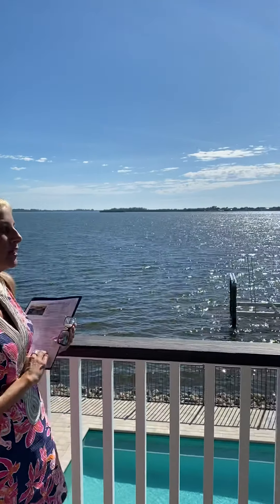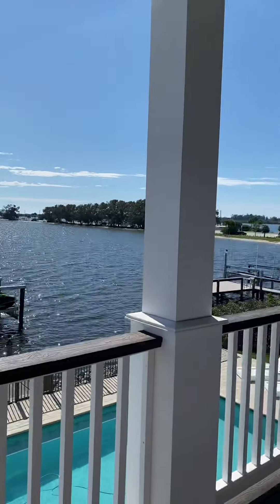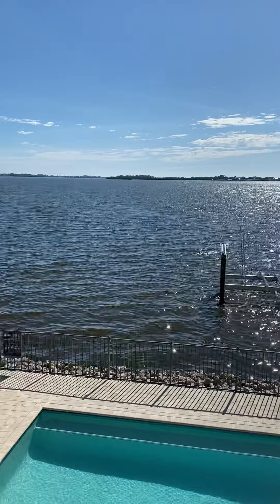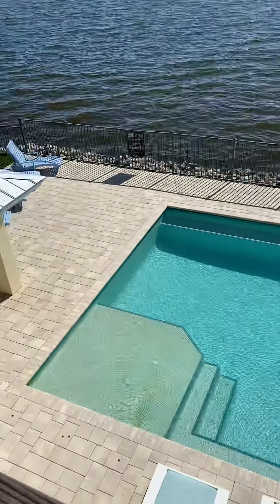Hey everybody, it's Lori from Team Cashy. I'm here with Tammy today. We are at our brand new listing at 512 Palma Sola Boulevard. Tammy's showing you the amazing water views from this 5,000 plus square foot house — it's 5,032 square feet on just over half an acre, about 0.60 of an acre.